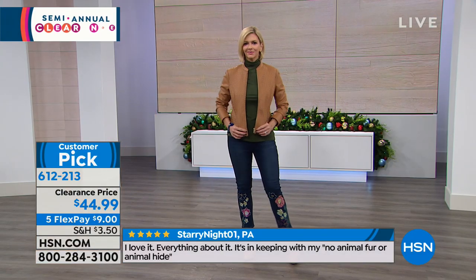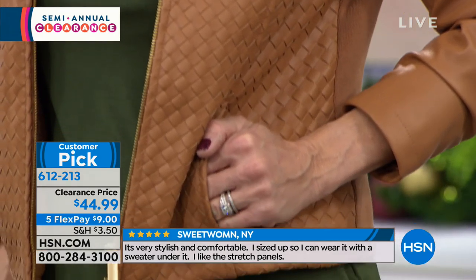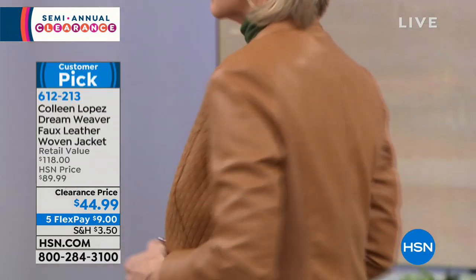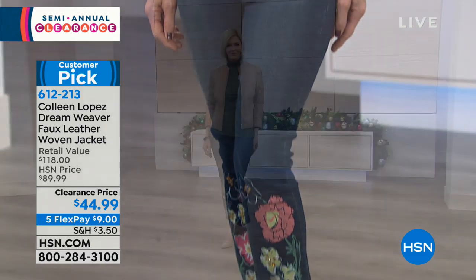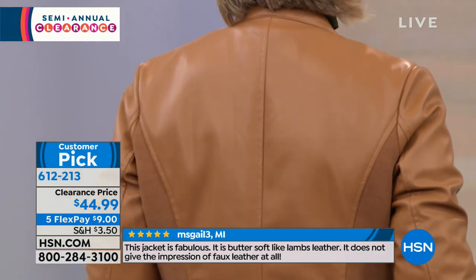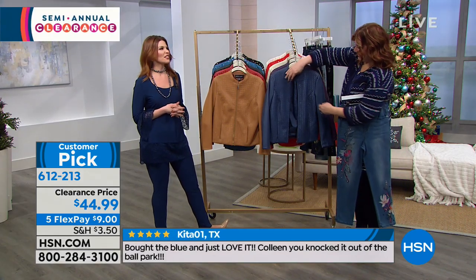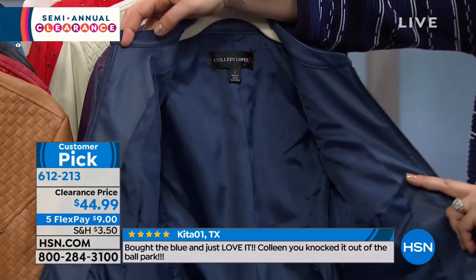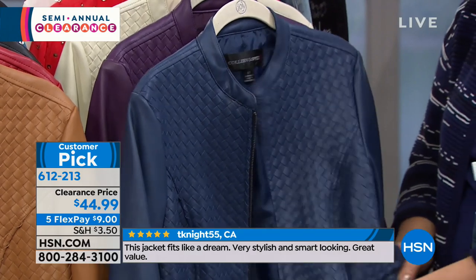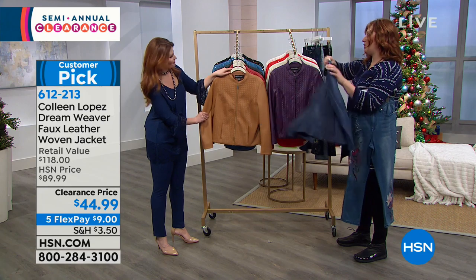Colleen brings us super classy and elevated looks. This basket weave looks so expensive - it's a faux leather but it looks absolutely real, like you got it in Italy. In the back of the jacket, there are stretch panels as well. So not only do you get really super soft, pliable faux leather, but in the back Colleen added these stretch panels - you can see the model stretching there. They add so much comfort and room. You're able to move and be comfortable sitting in the car. It's really an all-season sort of jacket. It's completely lined on the inside, mandarin collar, full zip, and yes, you do have pockets.